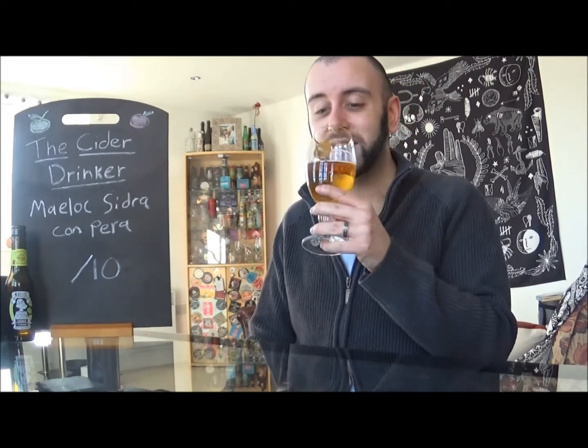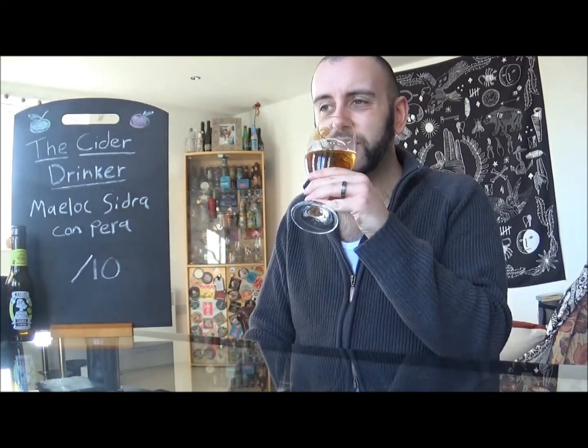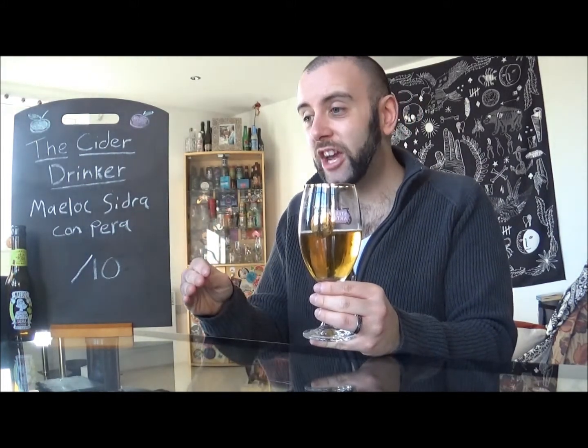Let's dive in. Cheers everyone. Let's see what Melok has to offer with their Sidra Con Pera. The taste is pretty much like the smell, actually. Sweet right off the bat. Those pear drop flavours come through as well. It's definitely got a sweet shop candy vibe to it, for sure. Full body — not sure if it's thick and syrupy just yet. It doesn't say it contains added sugars. But I would imagine the pear juice from concentrate is probably going to add to the thickness of the body.